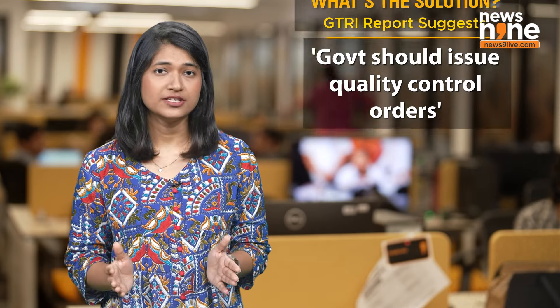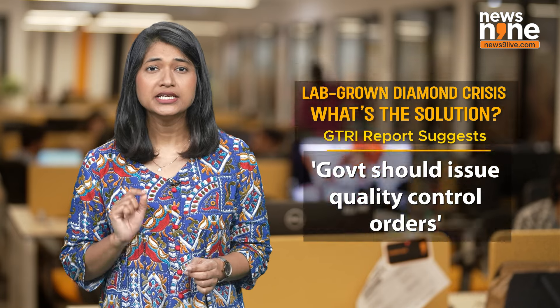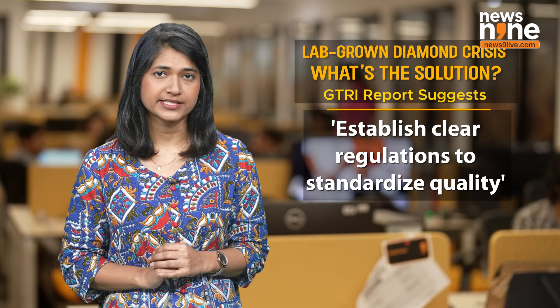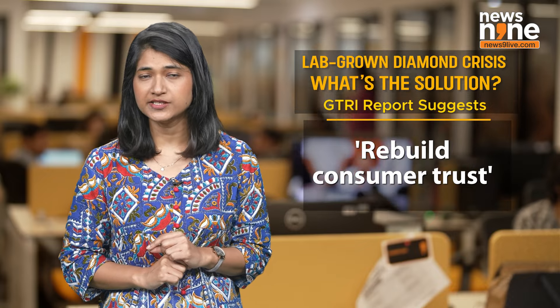So what are the possible solutions? The report suggests that the government should issue quality control orders and establish clear regulations to standardise quality, certification and market practices. These steps could help stabilise the market and rebuild consumer trust.